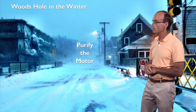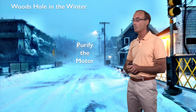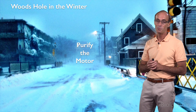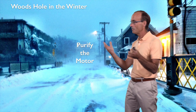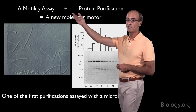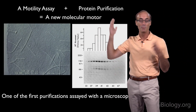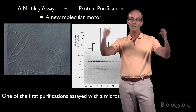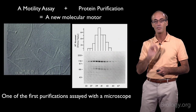Woods Hole is a very exciting place with lots of people there in the summer, but particularly in the 80s there were very few people at Woods Hole in the winter. So I had this interesting monastic environment of just really trying to focus on this problem of purifying the motor — and of course it was really one of the most rewarding and exciting times in my life. The experiment was to use this motility assay in combination with protein purification techniques to identify which protein among hundreds in this soluble fraction was the motor.